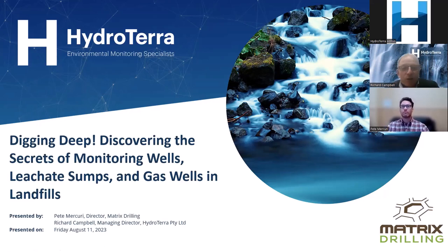Thanks everyone for joining us today at Hydraterra's latest webinar. Today we're looking at all things about monitoring wells, leachate sumps, and gas wells in and around landfills. We're fortunate to be joined by Pete McCurry, who's director from Matrix Drilling and has a wide range of experience in the actual application of this topic.